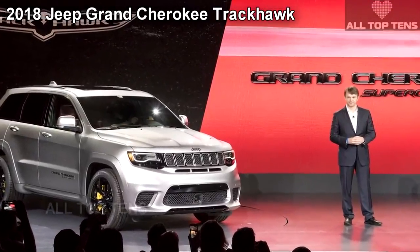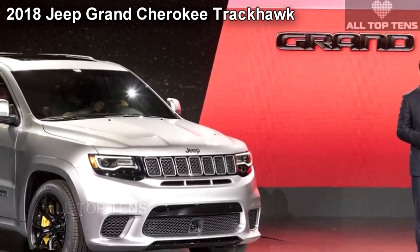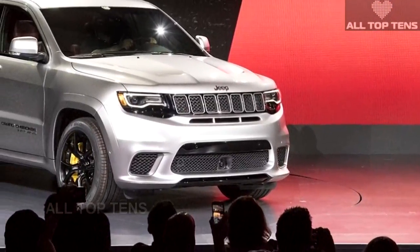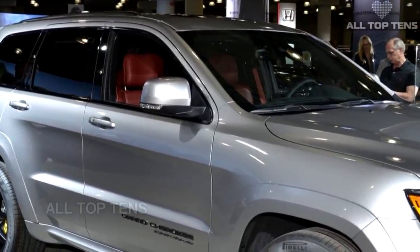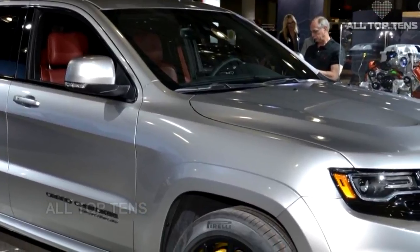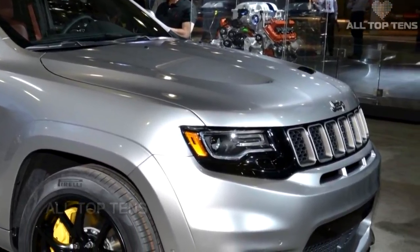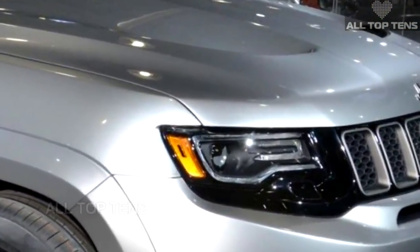Jeep's potent Grand Cherokee Trackhawk has premiered at the New York Auto Show and yes, it is absurd. No one really needs an SUV with over 700 horsepower, but Jeep decided to make the vehicle anyway and we're glad they did. Not only does it exemplify the booming demand for high-performance SUVs, but it also pushes the market into uncharted territories and sets the bar very, very high.